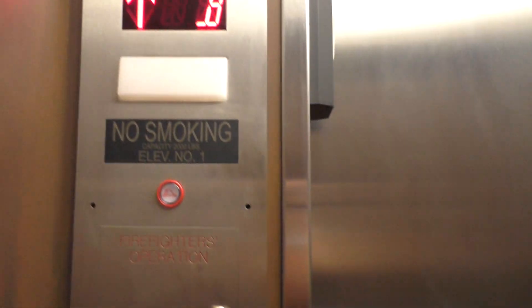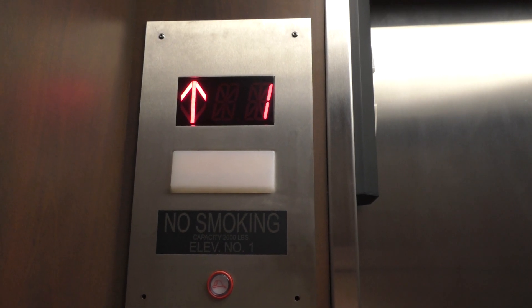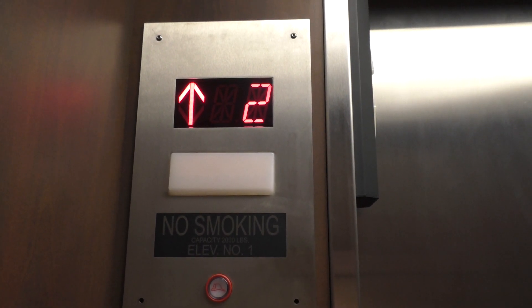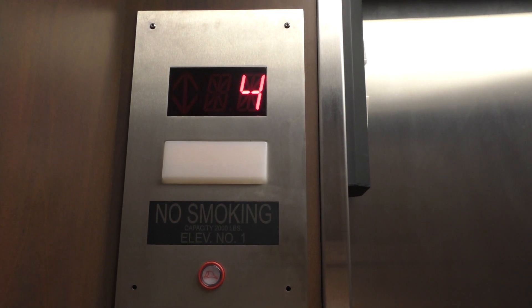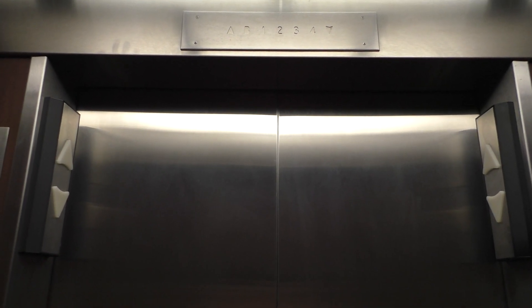And we'll look at the indicator. That didn't sound good. We are at full. That's the original indicator up there. So this was obviously modernized.